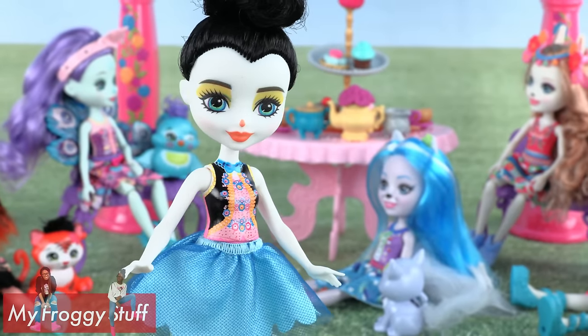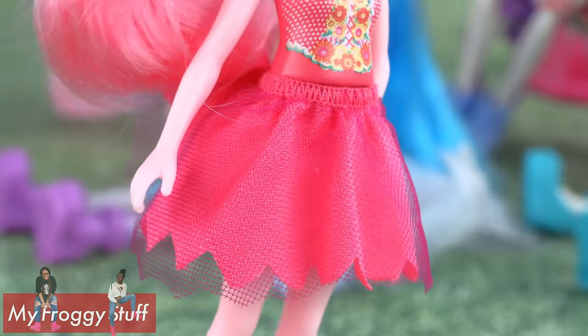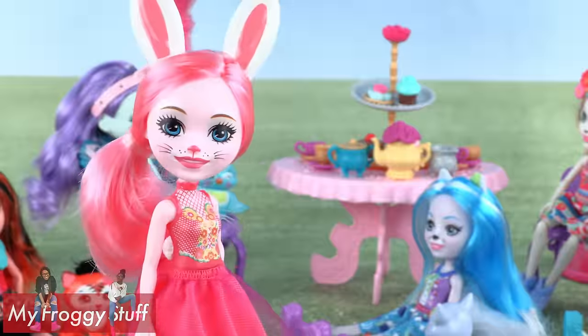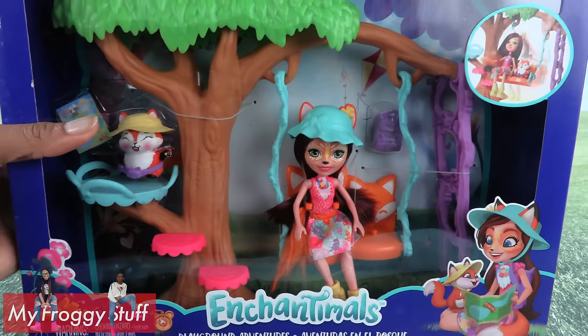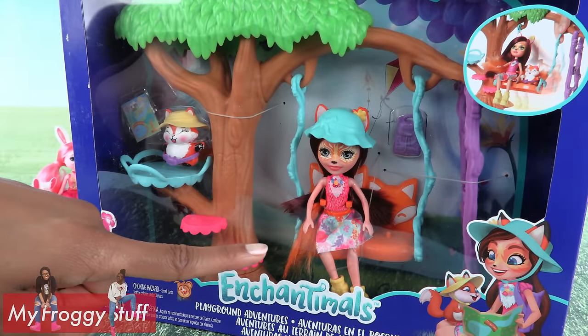Each girl has a ballet-inspired outfit with a painted top, tulle overlay on their skirt, and matching ballet shoes. They have the basic five points of articulation. But if you want more articulation, then I would look for the playsets, where I often find the girls with articulated knees.